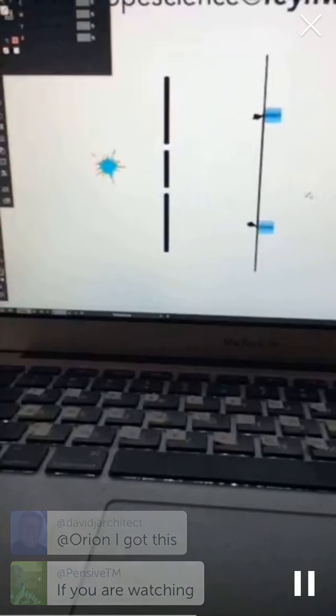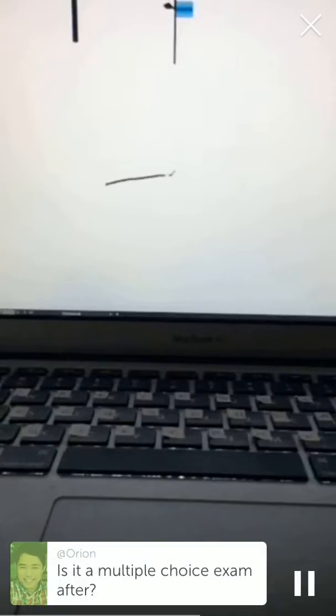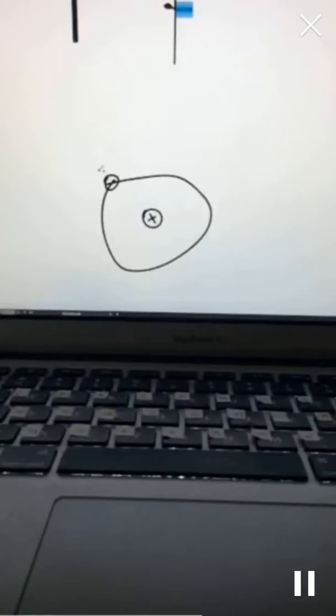That particle behavior would look like this picture here. And then if we were talking about light — what Einstein figured out, and the reason they thought at first that it was acting particle-like — let's draw an electron orbit for a nucleus here. So this will be our positive charge, and we've got this minus electron that's going around it.